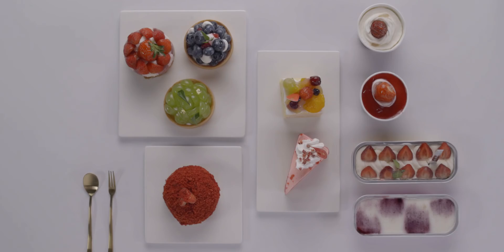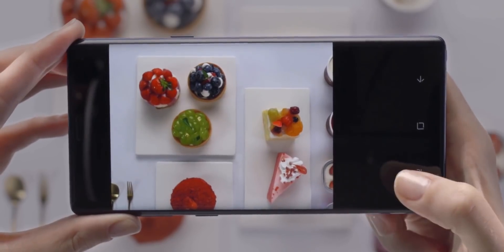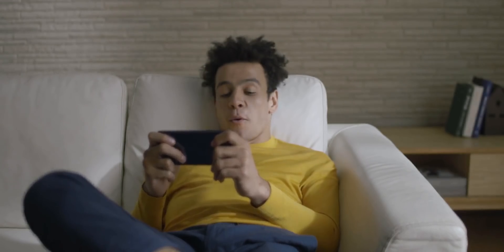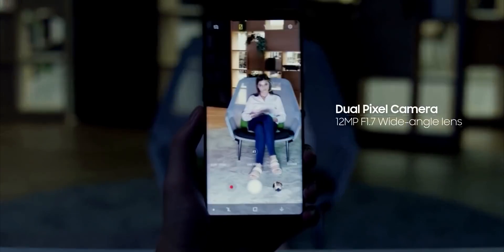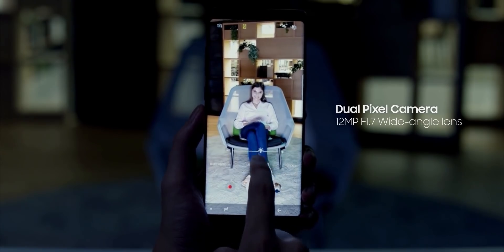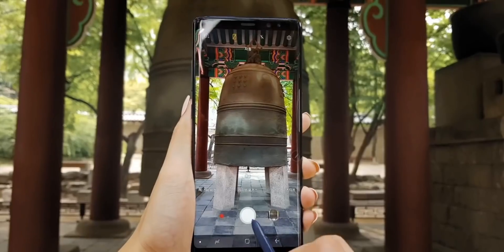The megapixel myth has treated smartphone companies well over the years, and these megapixel numbers have sold millions of smartphones. But consumers are getting wise to it. We've all seen dodgy images from high megapixel smartphone cameras and know that after a point, megapixels don't matter to most people. A 48MP smartphone camera won't necessarily take better photos than a 12MP camera.